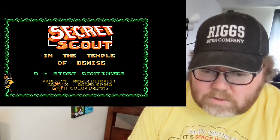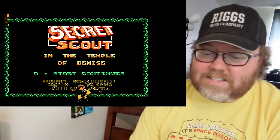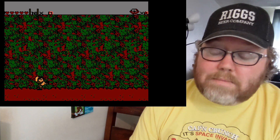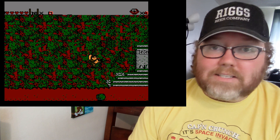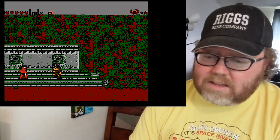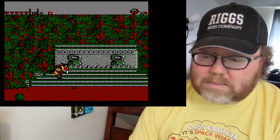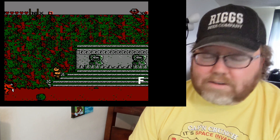Secret Scout — it's called Secret Scout in the Temple of Demise. Well, this game is demise. It's another terrible game. I remember one time I found this at a record store for like five bucks, back when it was going for like 50 bucks — I'm sure it's more than that now. So that's my story about Secret Scout. It plays a lot like that Secret Storm game, which is also terrible. They probably just used some of the same graphics and the same engine. It's an F.